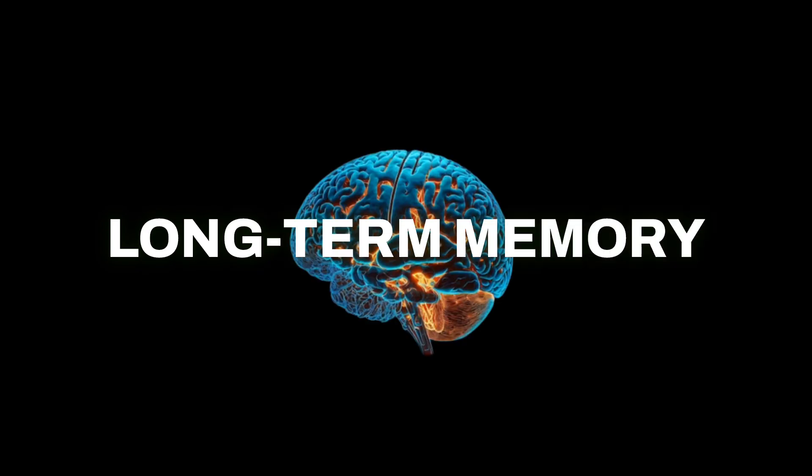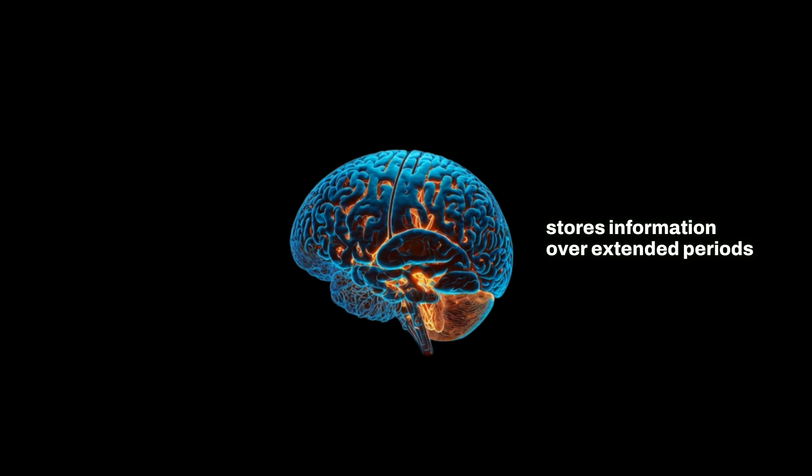Long-term memory, our primary focus today, is where the brain stores information over extended periods. This is where we keep our knowledge, experiences, and skills — essentially the library of our lives.